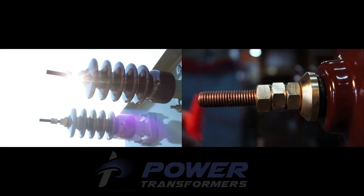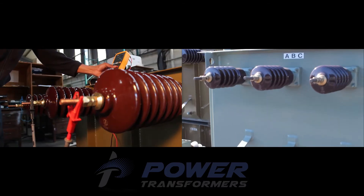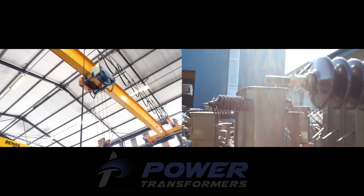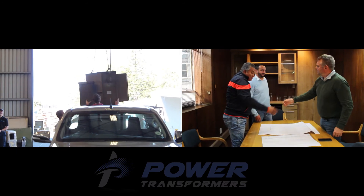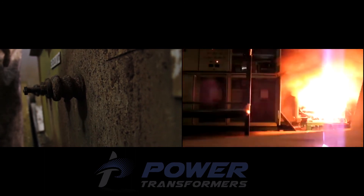One of the things that sets Power Transformers apart is that we've invested in the manufacture of standard-sized transformers and keep these in stock, which gives us the ability to provide a quick turnaround time, thereby saving clients the potential huge loss of income as a result of downtime incurred by transformer failure.